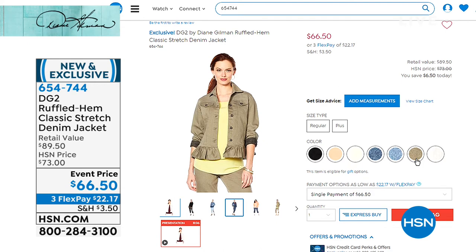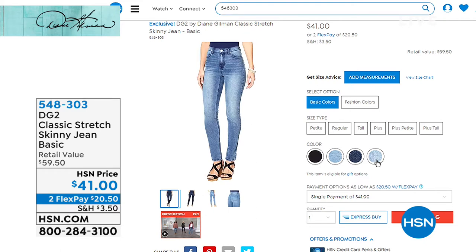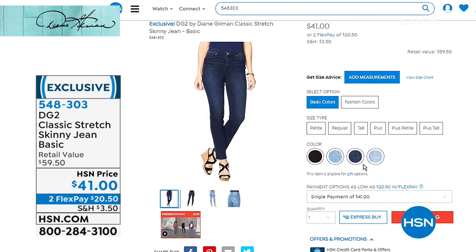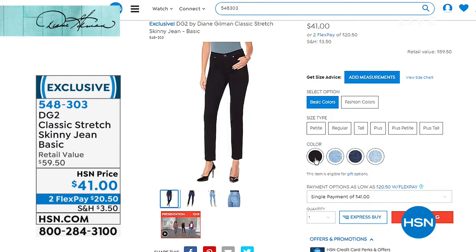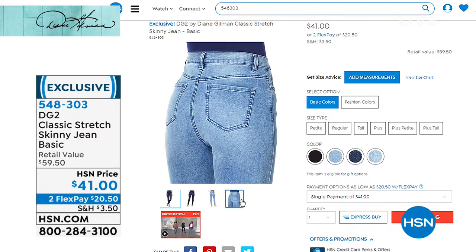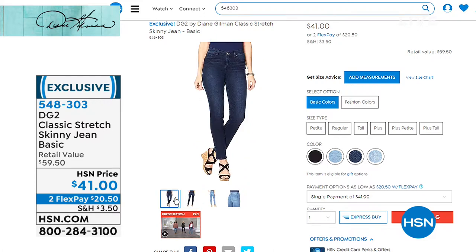Looking a little ahead — we've got a skinny jean coming up. This is the classic stretch, the skinny jean basic — this is like where it all started. Today it's $41, and if you want to break it down, we'll ship it out to you for $20.50 plus shipping. It's item 548-303. It comes in 2 through 24 women with three inseams available. We've got black, chambray, indigo, and mid-tone available for you.